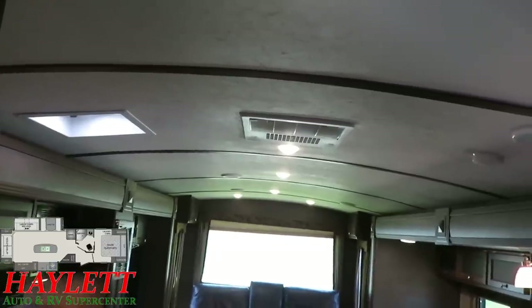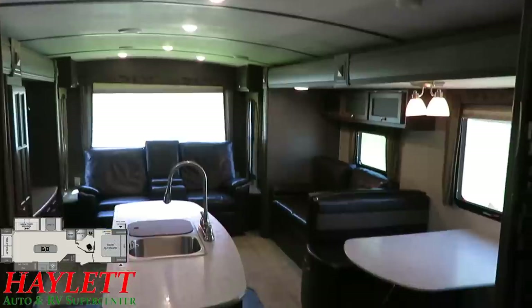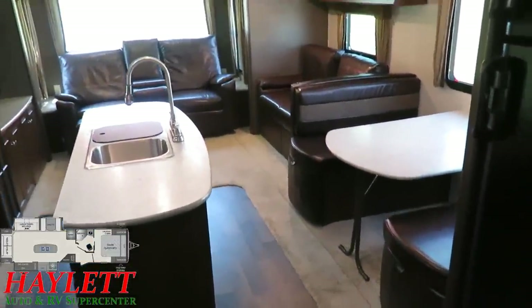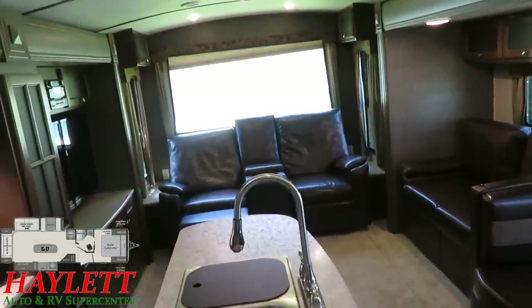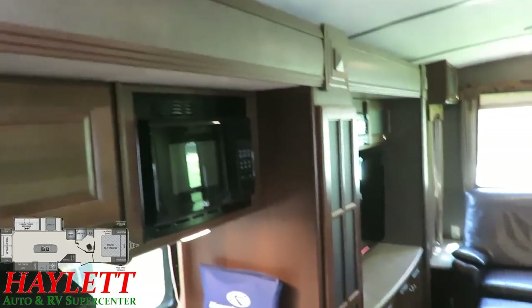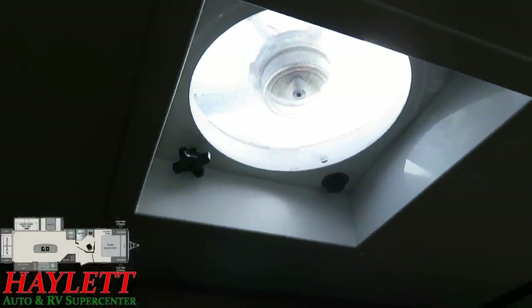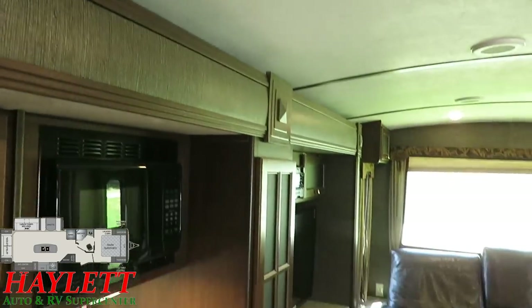We have central air, we have central heat, and all kinds of space. This is an excellent couple's camper. Interestingly, before I even had a chance to fire up the camera, a family came through and wanted to look at it. If you're hearing a bit of a roaring sound, it is plenty warm today — the previous owners upgraded to a very nice Maxxair fan, and I am enjoying that. I've got a very nice breeze rolling through the camper right now. Those things work so well, it's crazy.